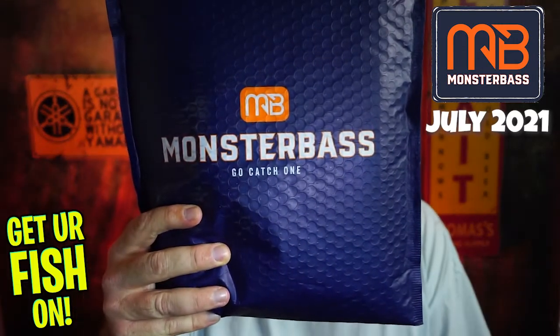Hey guys, welcome back. Hope you're having a blessed day. Today we're going to look at the July 2021 Monster Bass Subscription Tackle Box.